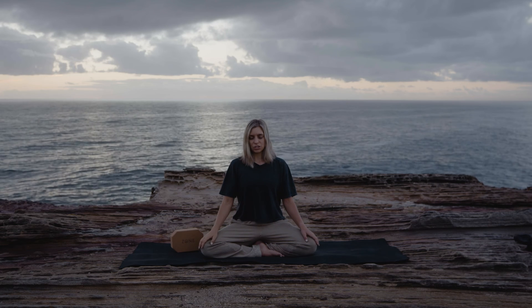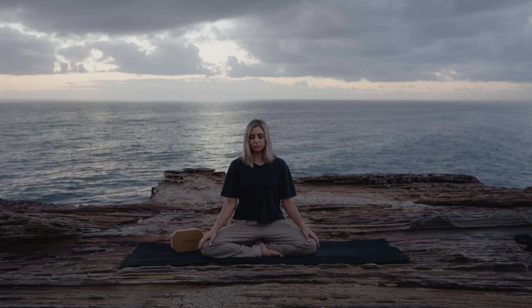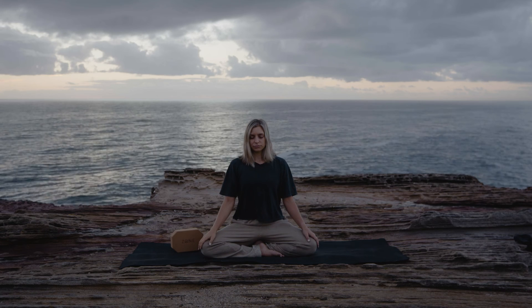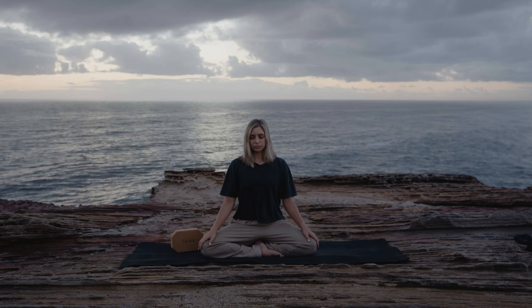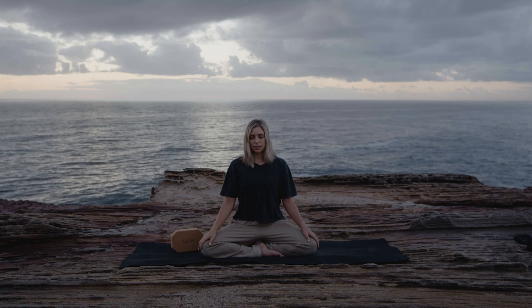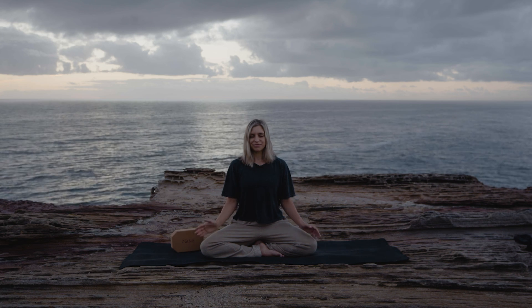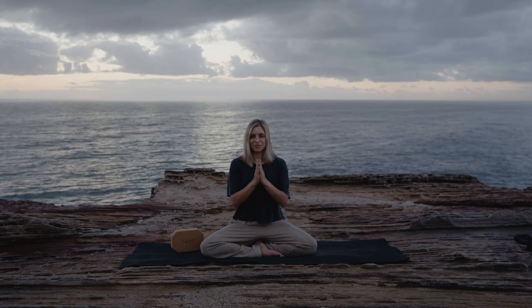Noticing any shifts in your prana, in your energy. When you're ready, beginning to softly blink open the eyes. Thank you so much for sharing your practice with me today. Namaste.